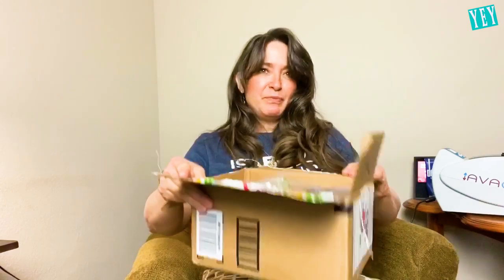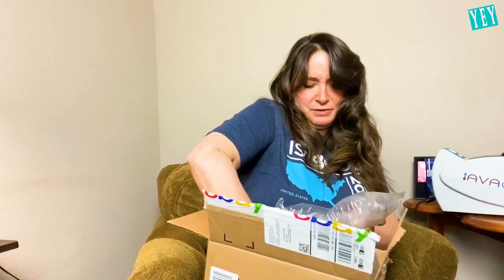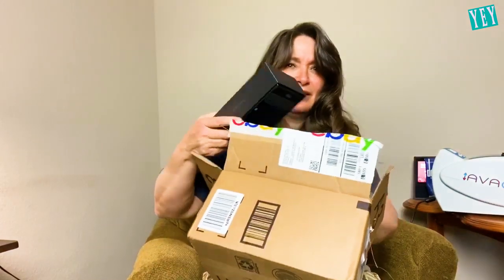The box feels pretty heavy. It's an iPhone box, but that's not tablet size. So this is really weird. I'm gonna need my glasses for this — 512 gigabytes.